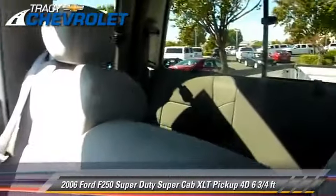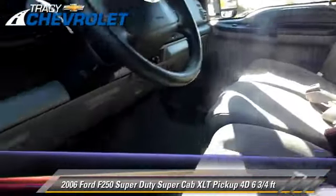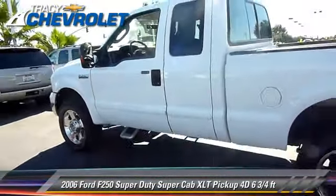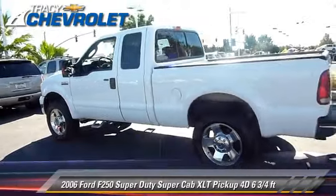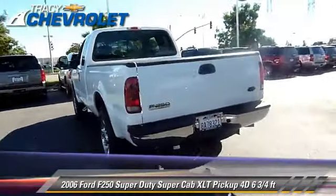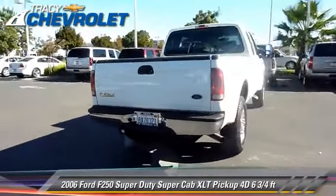This Ford features premium wheels, tilt wheel, and four-wheel drive. Safety features include dual front airbags and four-wheel ABS. Comfort and convenience features include powered door locks, sliding rear window, and cruise control.